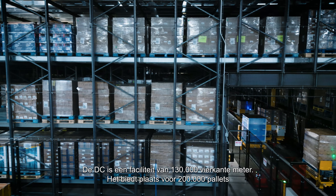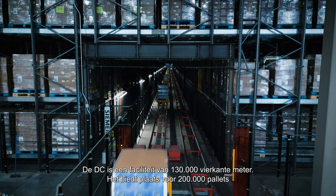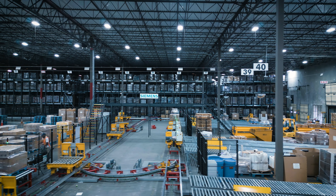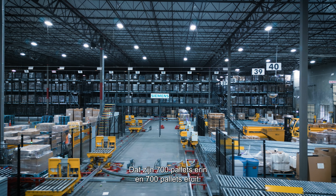The DC is 1.4 million square feet. The rack facility holds 200,000 pallets and we have a throughput capacity of 1,400 pallets — 700 pallets in, 700 pallets out.